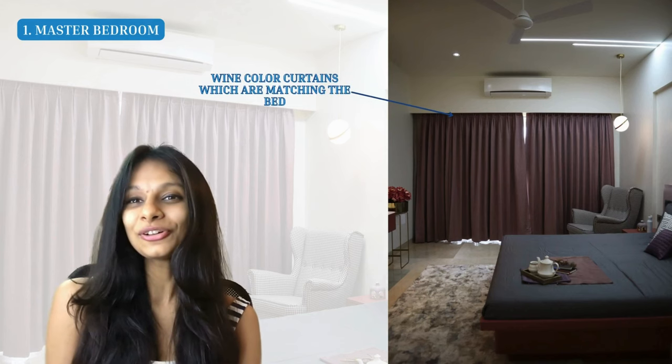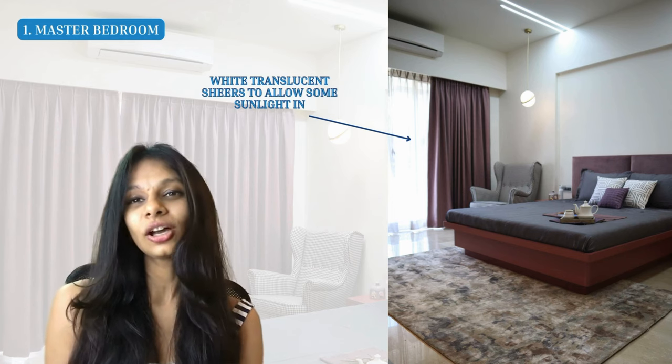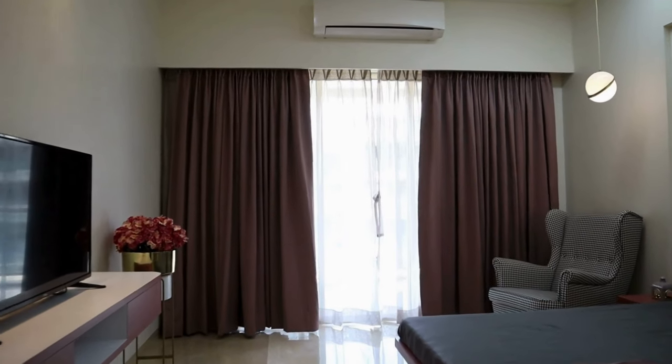For the color scheme — since the furniture had pink and white throughout, we went with simple off-white walls and ceiling, choosing the shade 'Morning Glory' from Asian Paints. This really helps the furniture colors pop. The bedroom has beautiful large windows, and for the curtains we've used wine color curtains matching the bed, along with white translucent sheer curtains. The sheers allow a certain percentage of sunlight through, but for a complete blackout you'd draw the full curtains.